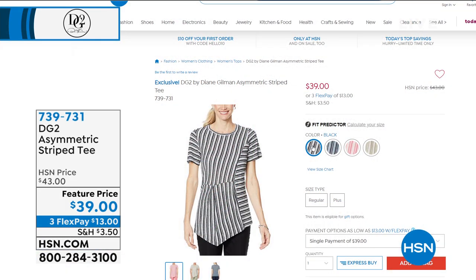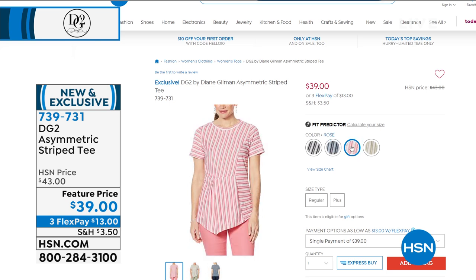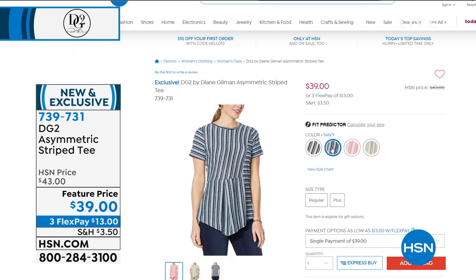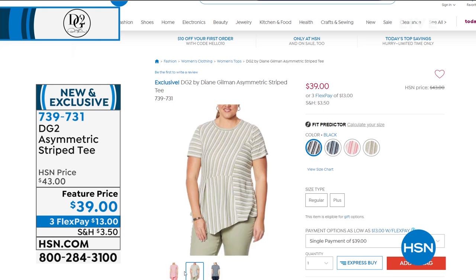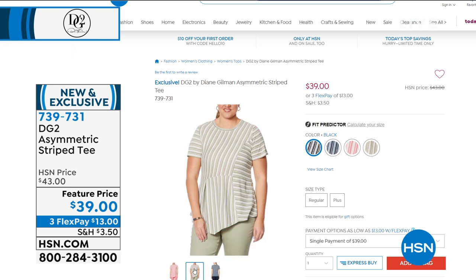I want to give you another look at a beautiful asymmetric stripe tee. It's brand new and goes perfectly with those jeggings. I love the stripes — they're very elongated and slimming. We have it in sage, rose, and navy. It has an inverted pleat in the back and in the front — so a lot of details. Only $11 to get home on three flex pays.